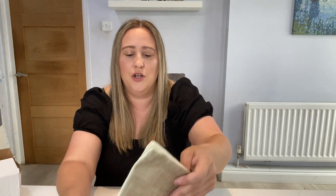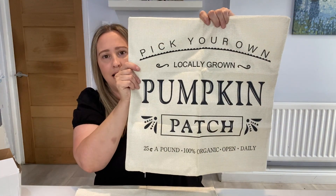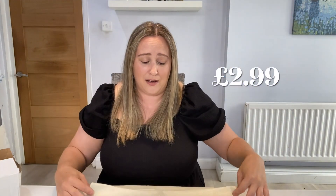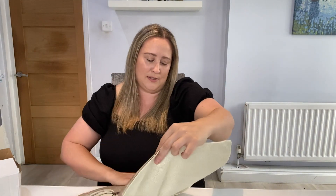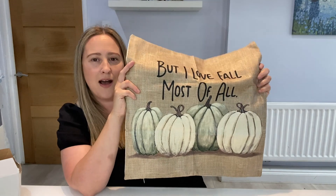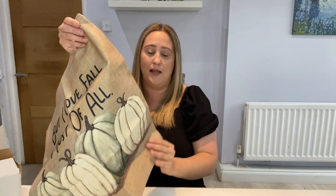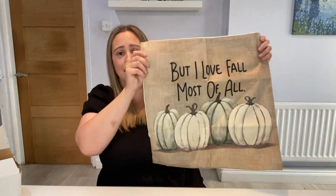Then I picked up two cushion covers. The first is this lovely cream cushion cover that just says 'Pumpkin Patch' — I thought it was so nice, and these are only £2.49. I couldn't believe the variety of cushion covers on there. I also picked up this one which says 'But I Love Fall Most of All' — it looks really rustic and farmhouse, and I love the colours. It has little pumpkins on it, a zip opening, and they are a really decent size.